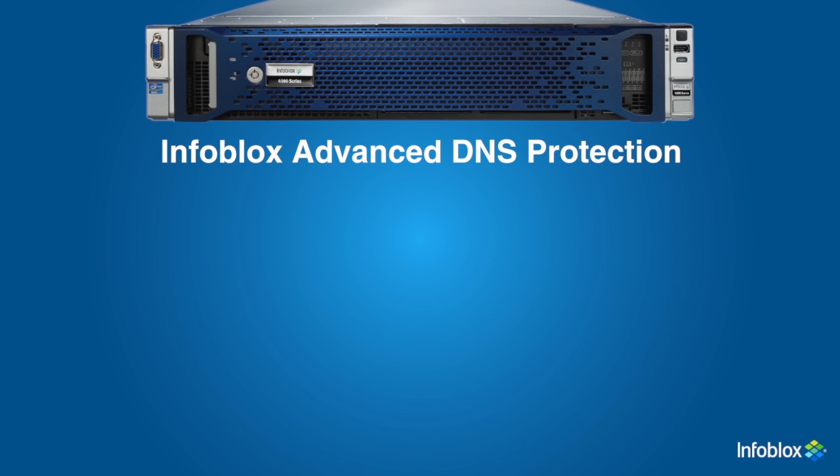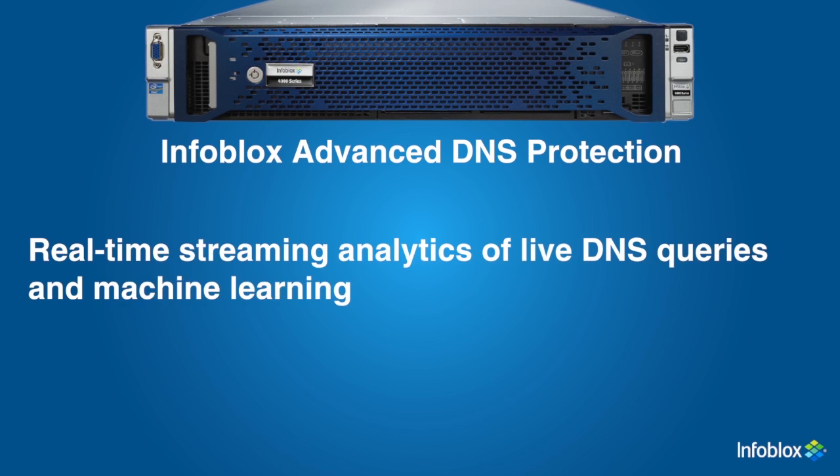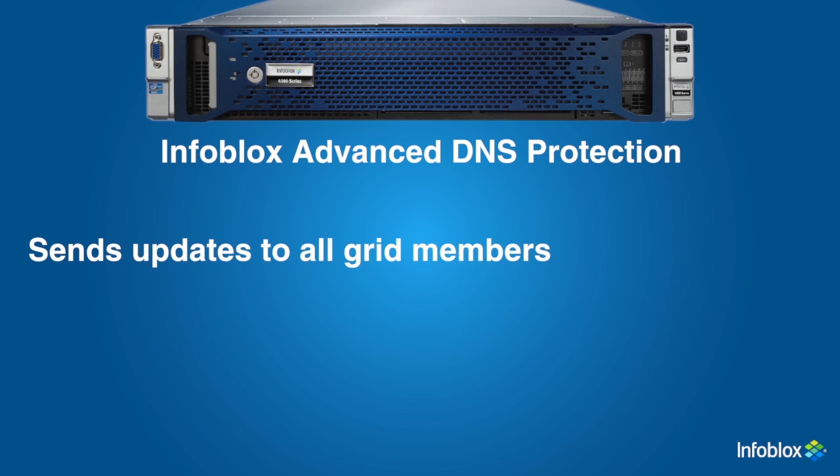In addition, Infoblox uniquely offers Infoblox Threat Insight, which can automatically detect and block sophisticated data exfiltration attempts that encrypt and embed data directly in DNS queries. It uses real-time streaming analytics of live DNS queries and machine learning to accurately detect the presence of data in DNS queries. Threat Insight not only detects data exfiltration but enables active blocking by automatically adding destinations to the Infoblox DNS Firewall blacklist. The DNS Firewall then blocks communications to those domains, and Threat Insight sends grid-wide updates to all Infoblox members with DNS firewalling and RPZ capability, ensuring protection scales across all parts of the network.